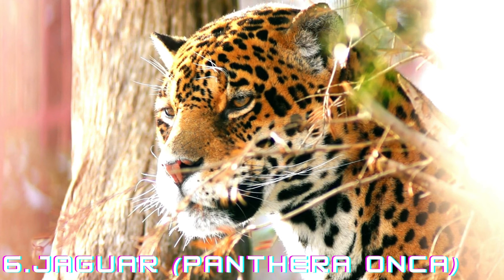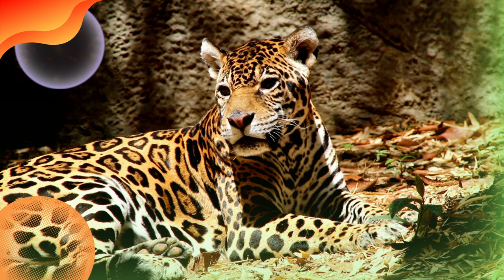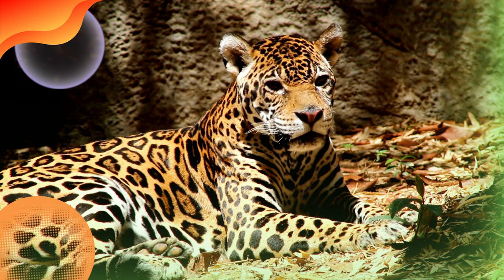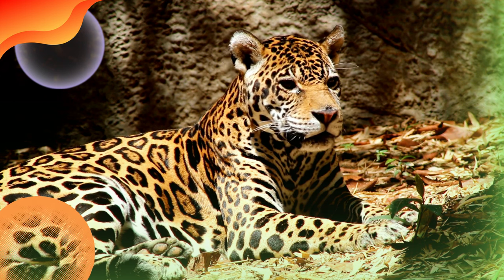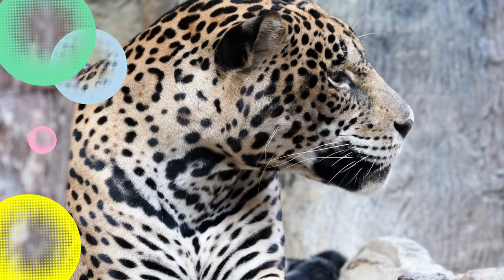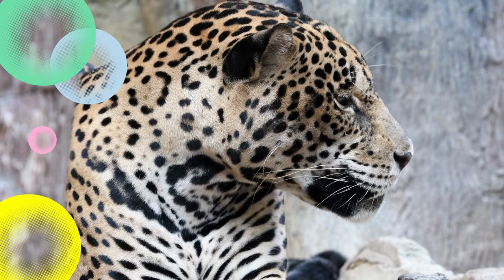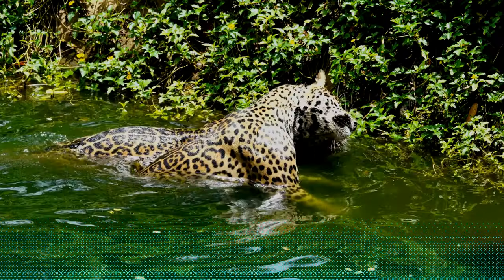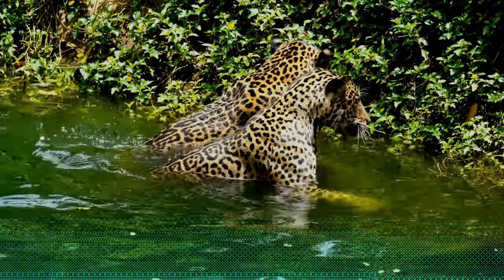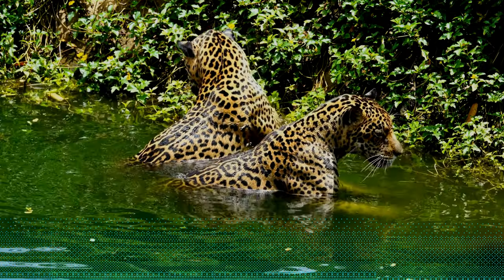Jaguar, Panthera onca. The jaguar is a powerful and stocky big cat native to the Americas. They inhabit a range of ecosystems, from dense rainforests to swamps and grasslands. Jaguars are excellent swimmers and are known to take advantage of aquatic habitats to hunt for prey, including fish and caimans. One of the key distinguishing features of jaguars is their robust build and distinctive rosette patterns on their coat, similar to leopards but typically larger and more spaced out.